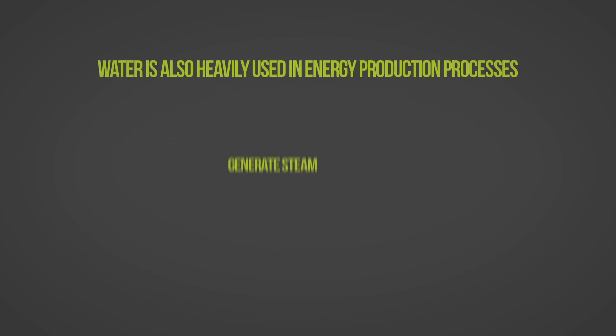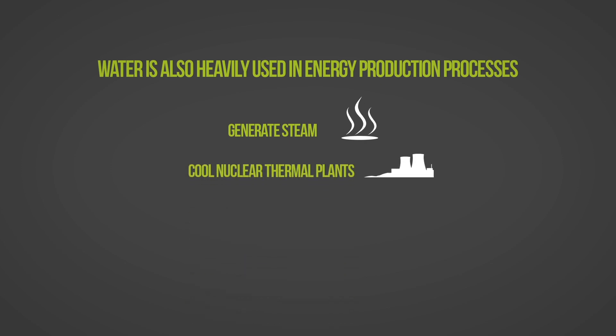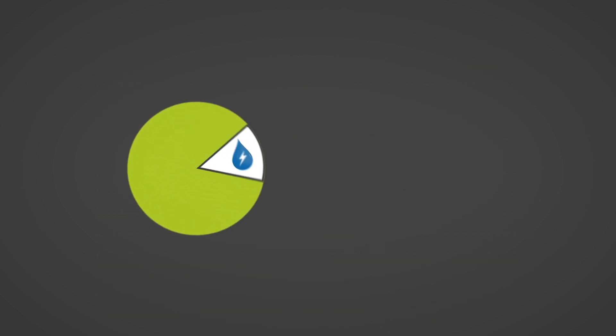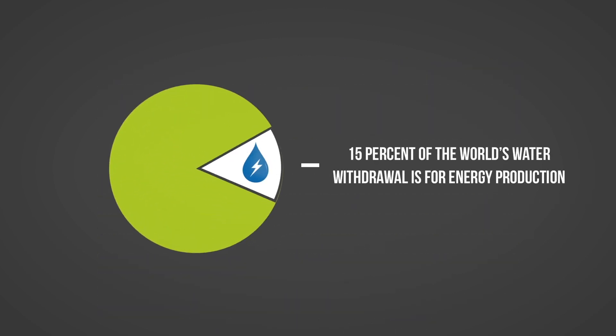For example, water is used in power generation to generate steam, cool nuclear thermal plants, extract and process fossil fuels, and to irrigate biofuel crops. About 15% of the world's water withdrawal is for energy production, second only to agriculture.